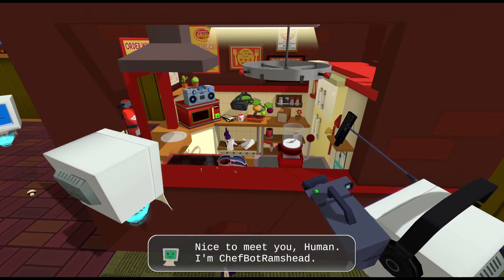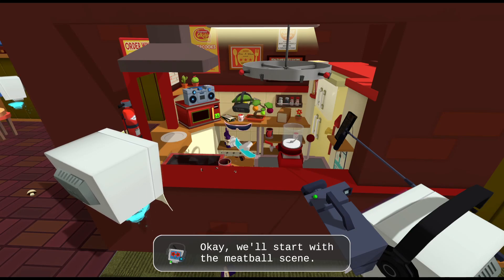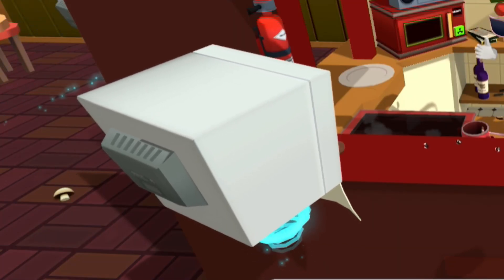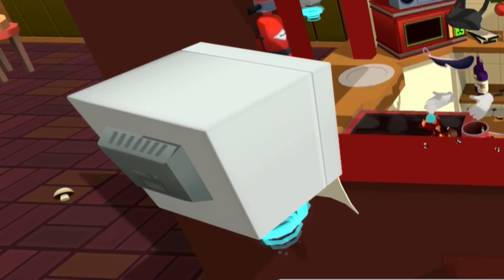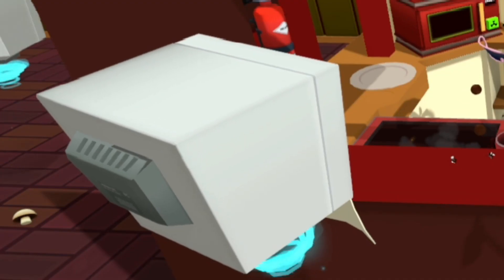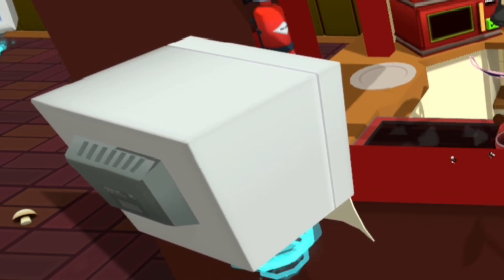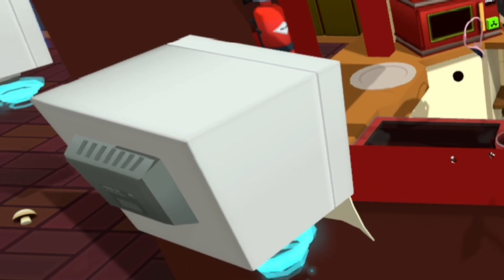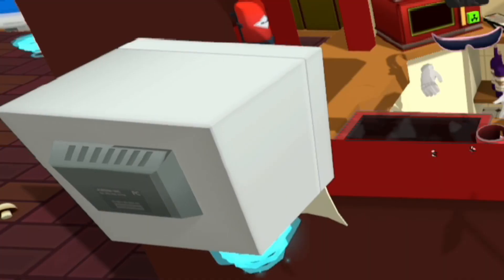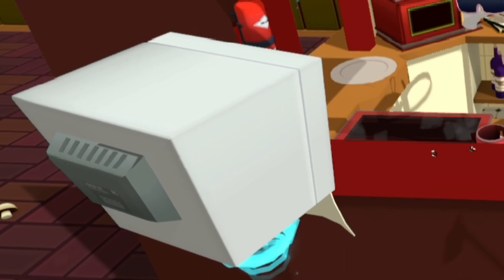Nice to meet you, human. I'm Chef Bot Ramshead. Let's get this ball rolling, shall we? Okay, we'll start with the meatball scene. And... Action! What are you waiting for, human? Get cooking! These meatballs aren't going to prepare themselves. Well, they kinda are. Those look so bad. My neural network associates them with literal garbage. Are you going to serve them or just let them sit there and get even more disgusting? Truly, this is miserable. My kids could cook a meal a hundred times better than that and they're graphing calculators!